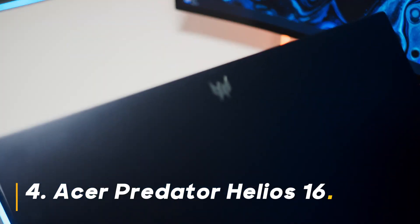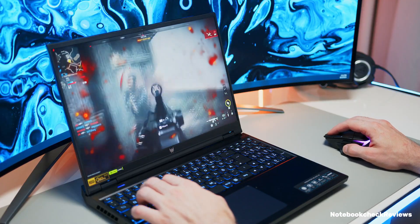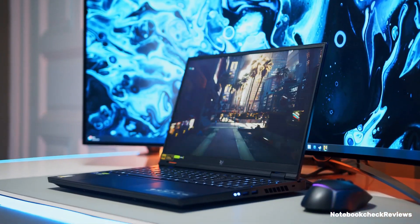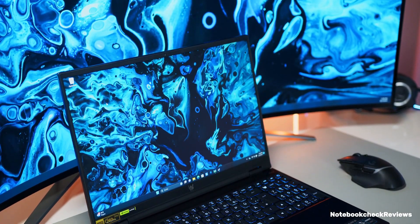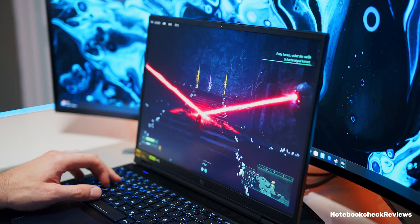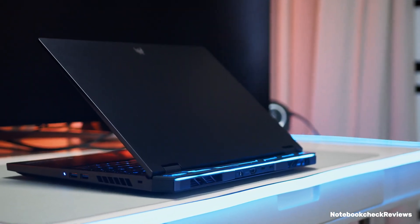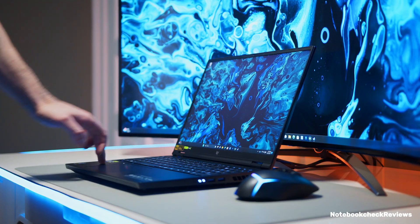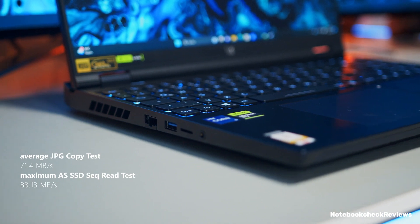Number 4: Acer Predator Helios 16. The Predator Helios 16 brings another powerhouse option to the table. It boasts a powerful 13th-gen Intel Core i7-13700HX processor and an NVIDIA GeForce RTX 4060, ideal for demanding titles. The 16-inch 2560x1600 165Hz G-Sync display delivers stunning visuals with smooth, tear-free gameplay. This laptop also comes with 16GB of DDR5 RAM and a 1TB Gen 4 SSD for a complete high-performance package. Should you buy it? If you prioritize a high refresh rate display with G-Sync for competitive gaming and appreciate a powerful processor, the Predator Helios 16 is a great choice.